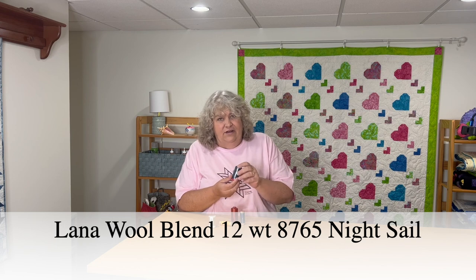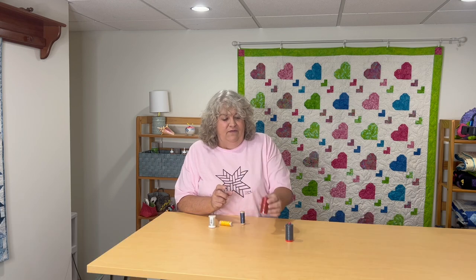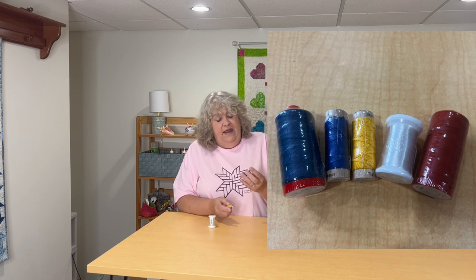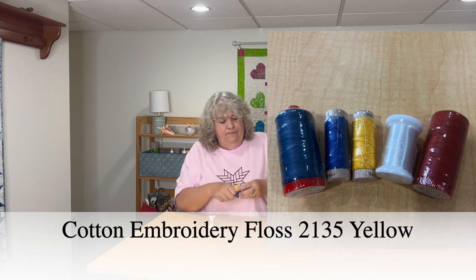Our last sponsor for the second half of 2023 is Orifil Thread — they sent us thread earlier in the year as well. All of our sponsors are so generous, and that includes Orifil. They sent me a large spool of navy thread, a spool of red thread, and some thicker thread — more like floss — in blue and yellow, which looks more like for hand quilting. And last but not least, some monofilament see-through thread, which I'm going to play with. Thank you to Orifil for all of these awesome threads.